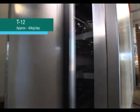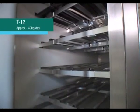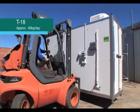We have a range of systems starting with our T12, which is our smallest fodder system suitable for the horse market in particular. It will feed up to six to eight horses per day. The T18 is our next size system. It produces approximately 60 kilos of feed, or nine biscuits of feed, suitable for nine to ten horses.